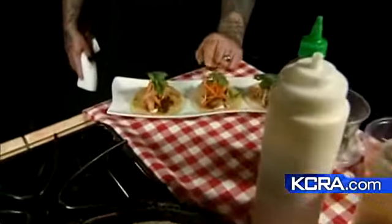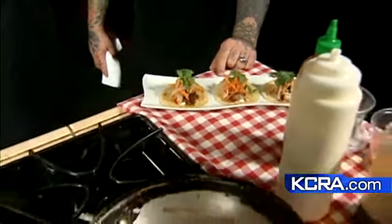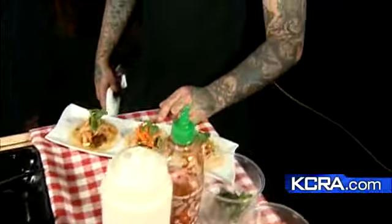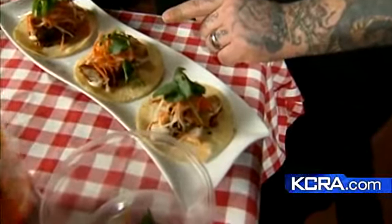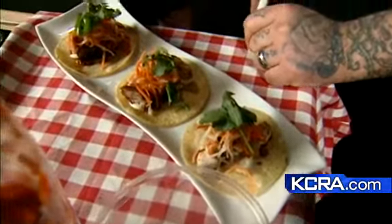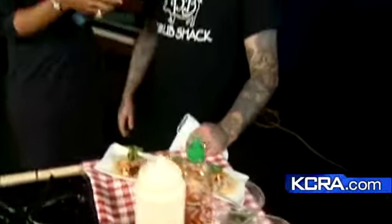Emil, you've got something else going on over here. What do you have? These are Asian street tacos, and this is our house-cured fried pork belly. A little lemon aioli, sriracha, house-made teriyaki, some pickled carrot and daikon, and a little bit more sriracha.